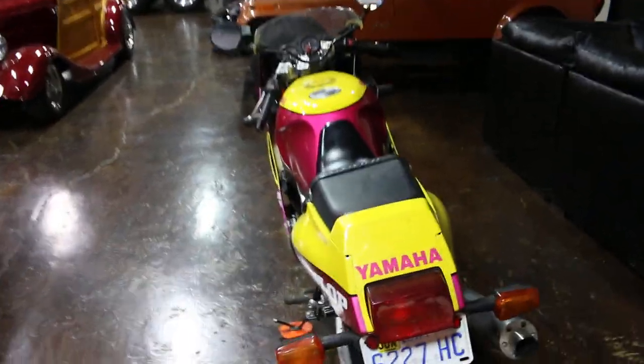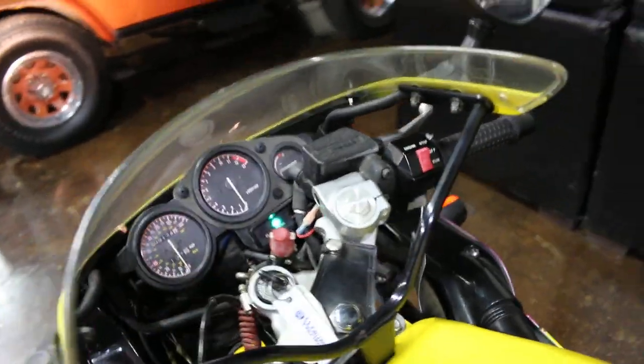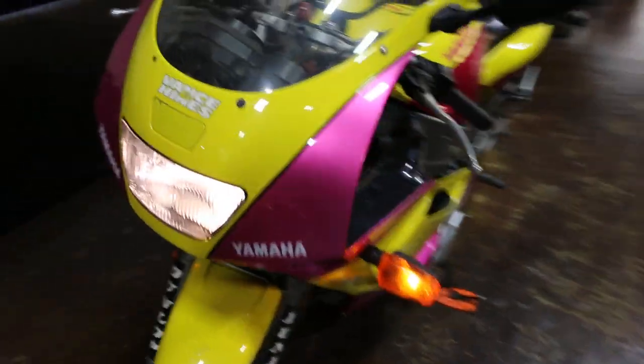I'm here on the showroom with the Yamaha 600. I'm going to show you that all the lights are working. There's your headlight, your two turn signals.